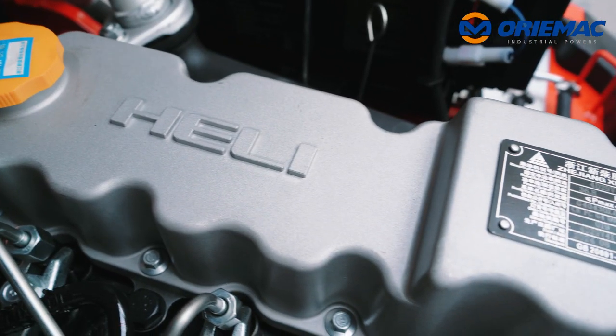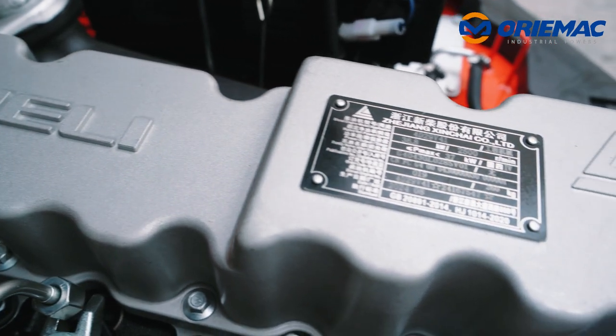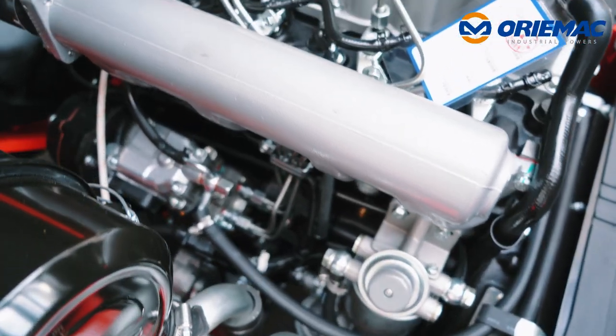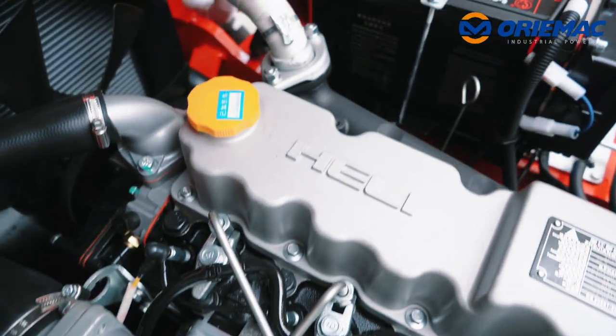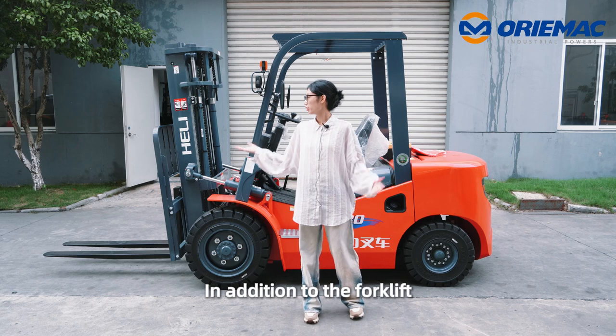Next, let's look at the engine. This truck adopts the Xinchai engine with low emissions and reliable quality. Meanwhile, the cooler performance is also improved.